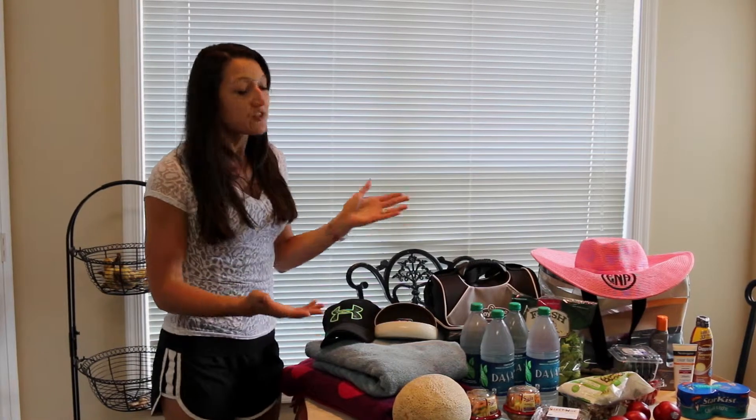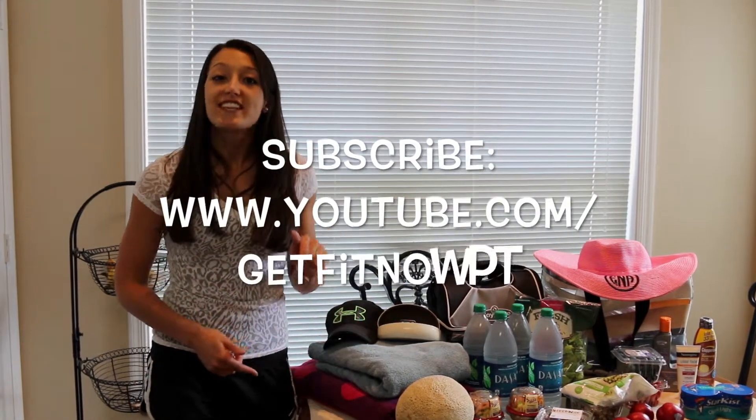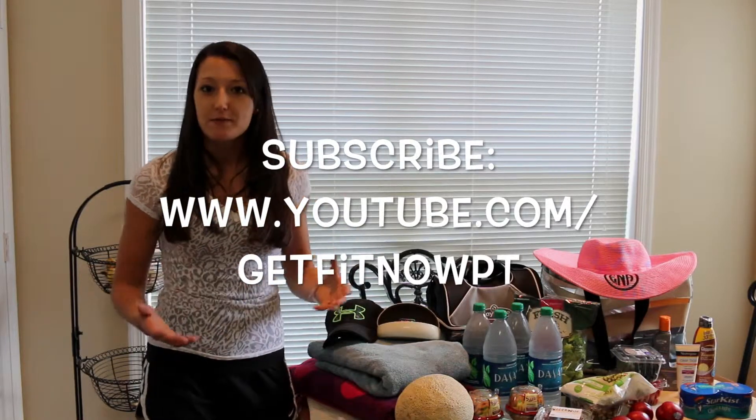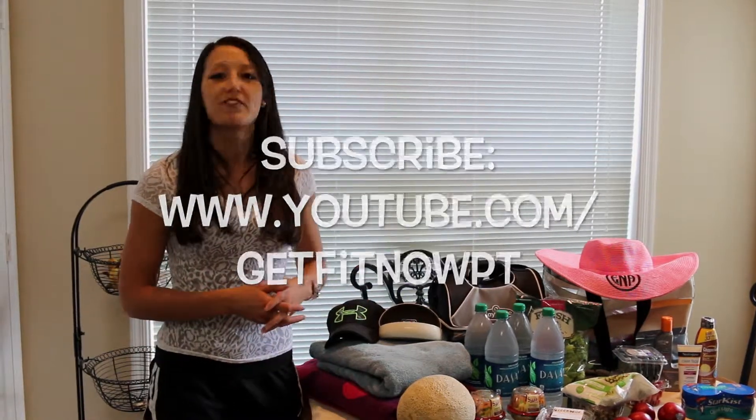Make sure you subscribe to our YouTube channel — you should see the link below. We post videos all the time sharing great recipes and fitness tips. I hope you have a great evening.